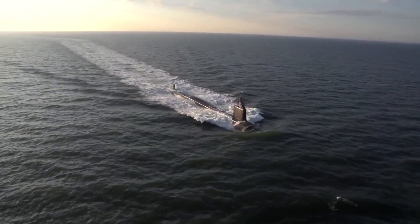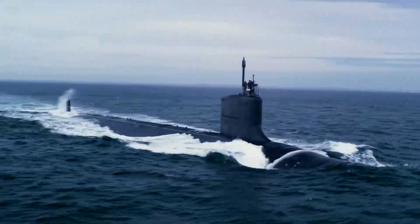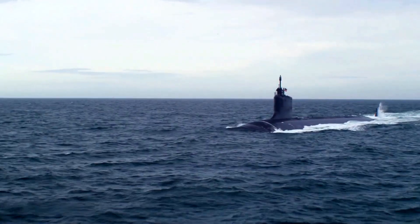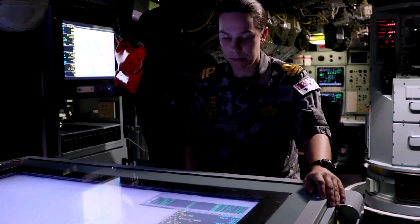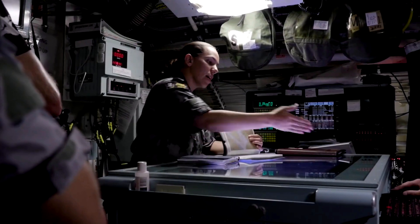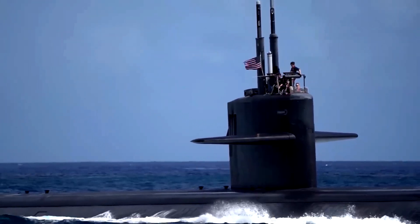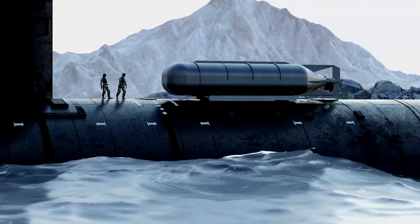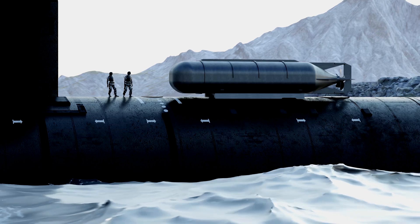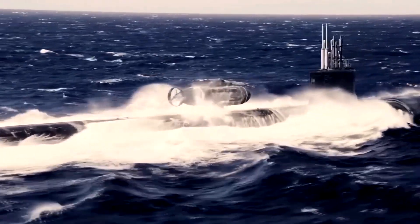One of the defining characteristics of the Virginia-class submarines is their versatility. Unlike their predecessors, which were primarily designed for open ocean warfare, the Virginia-class submarines are capable of operating effectively in both deep sea and littoral environments. This versatility allows them to perform a wide range of missions, from intelligence gathering and surveillance to direct action and special operations. The submarines are also designed to support Special Operations Forces, or SOF, equipped with a Dry Deck Shelter, or DDS, which allows deployment and recovery of SOF personnel and equipment, enabling direct action, sabotage, and reconnaissance missions.